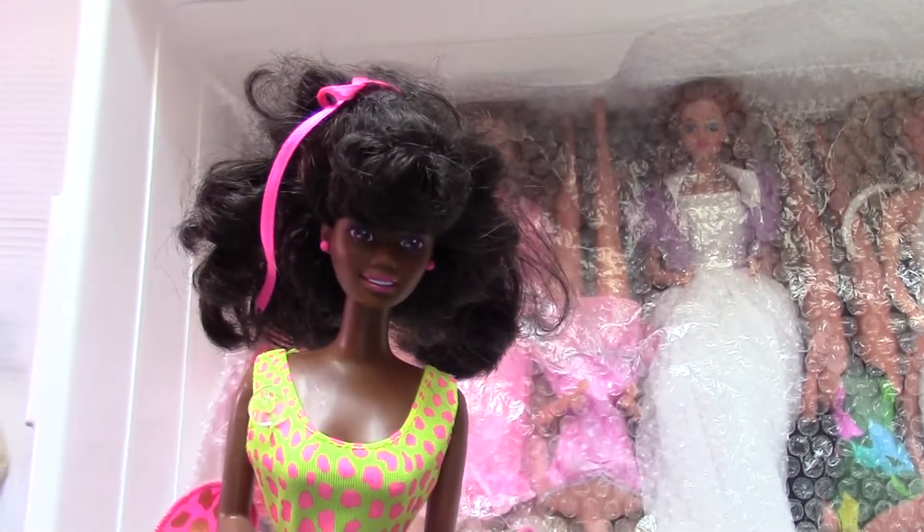I definitely keep this little girl. I fell in love with her face mold — she is a gorgeous doll. I also have a review of her on my site.